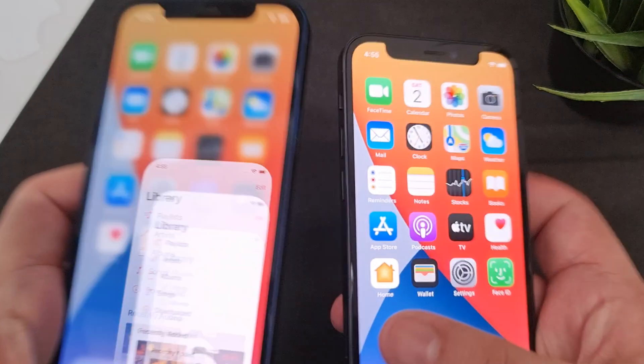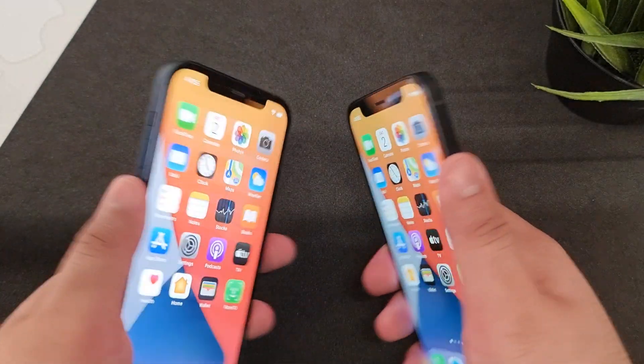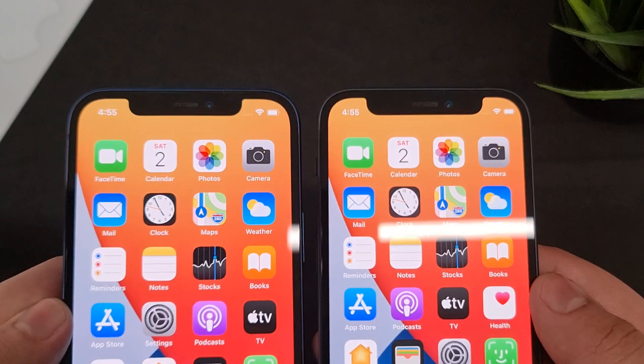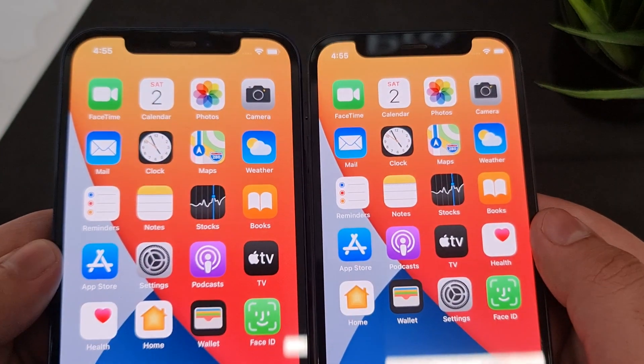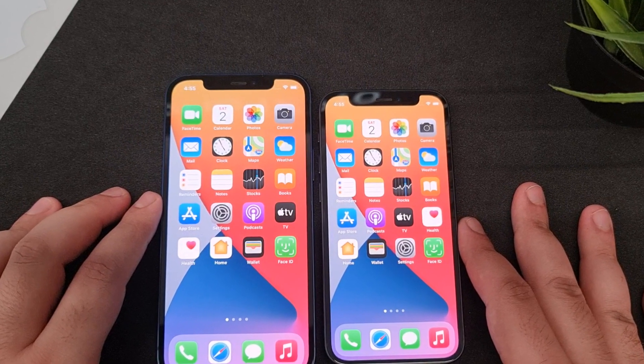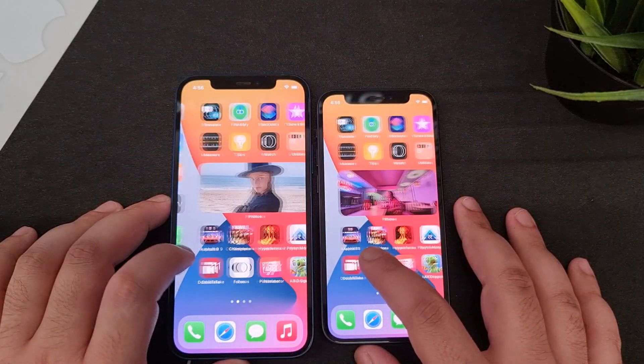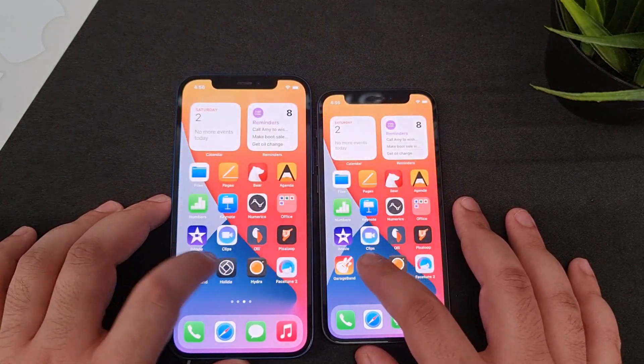Now let's talk about the screens. It's a 6.1-inch on the left and a 5.4-inch on the right. Both feature a Super Retina XDR OLED display with a maximum brightness of 1200 nits. The iPhone 12 has a resolution of 1170x2532 pixels at 460 ppi, while the iPhone 12 Mini is 1080x2340 pixels at 476 ppi — so the Mini actually has a higher pixel density, making it slightly sharper on paper.